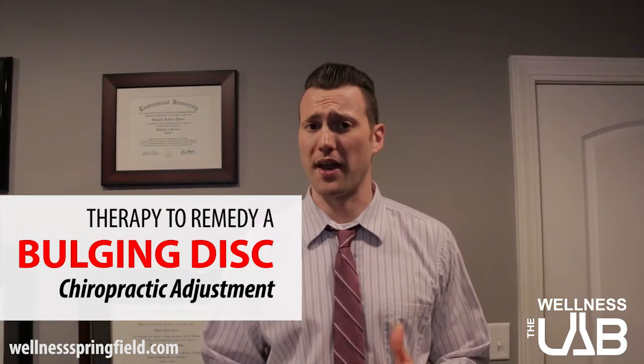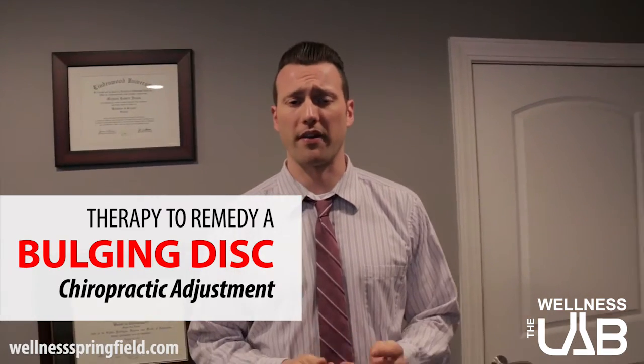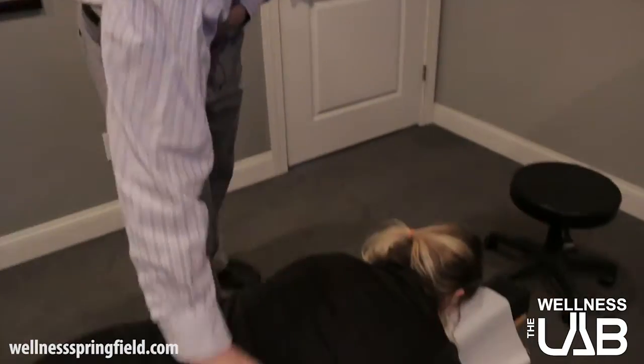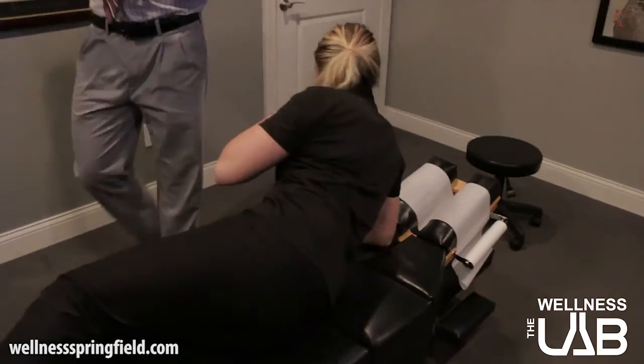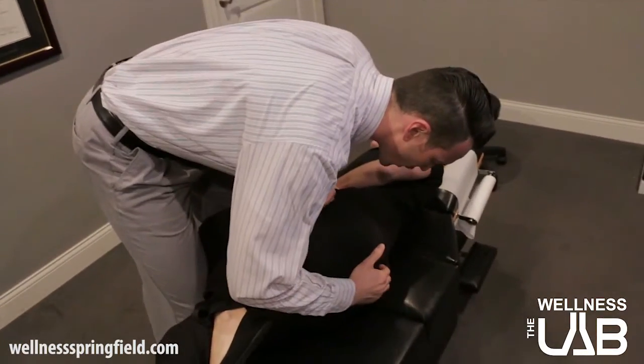The first and foremost method that we always apply when talking about disc issues, whether for the neck or the lower back, is the chiropractic adjustment. My patient here has already been worked up and we've done an examination, so I know what her situation is. What I'm going to show you today is the adjustment process itself, speaking specifically to lumbar spine and cervical spine disc issues. These are a couple of different ways we would work the adjustment to make that correction. This is what we call a side posture adjustment — there are a couple different ways we can work with the lower back, and person-dependent as well as injury-dependent, we'll employ different approaches.